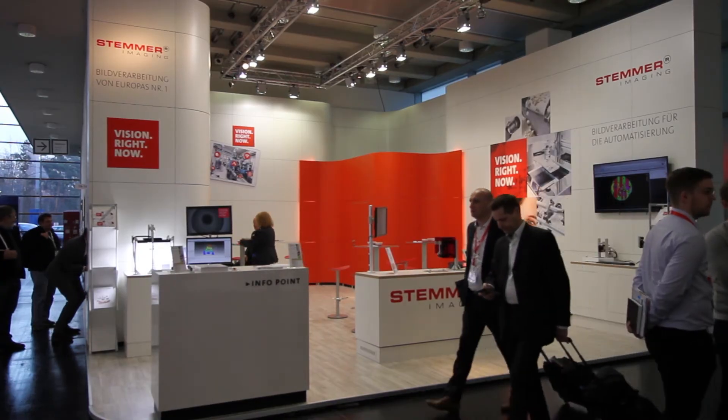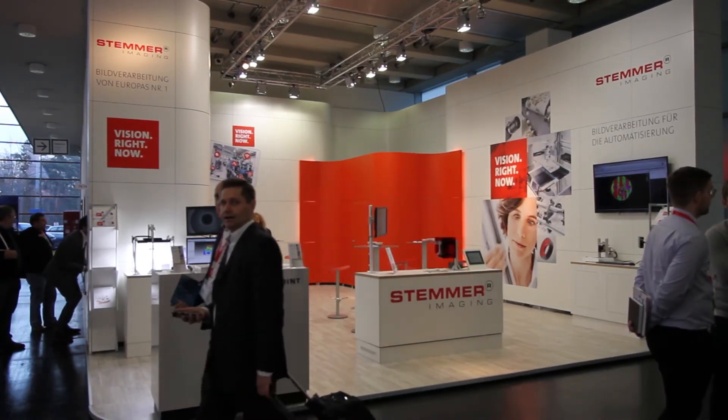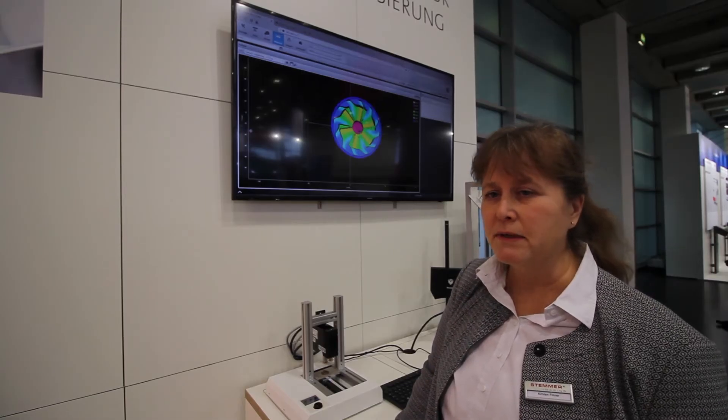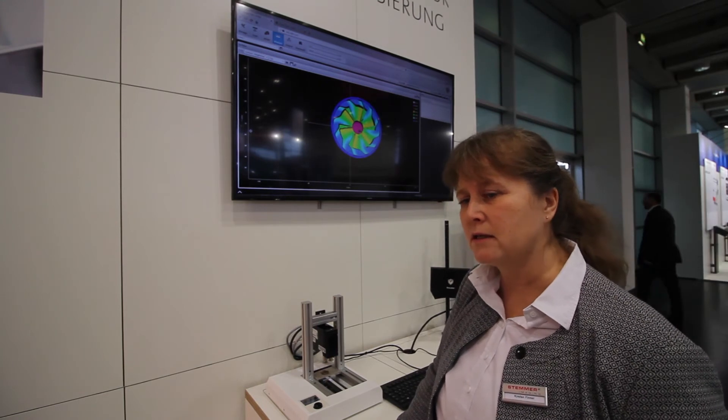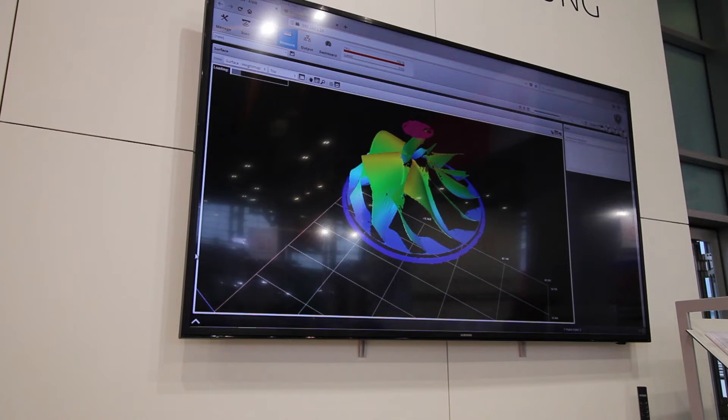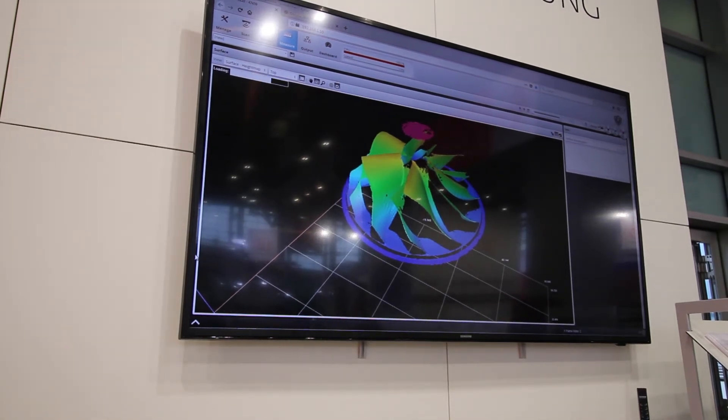We have quite a lot of new things. One theme is Industry 4.0, and we show how our products and components can contribute to Industry 4.0. A big theme is also embedded systems and ARM processors. The feedback from customers is very good because it is very easy and quick to get an image and to get a solution, even if you had never used a 3D system before.